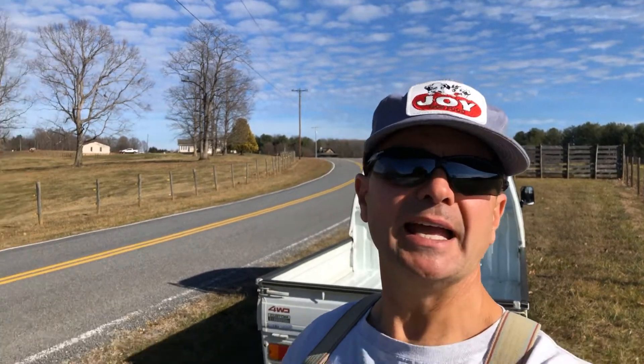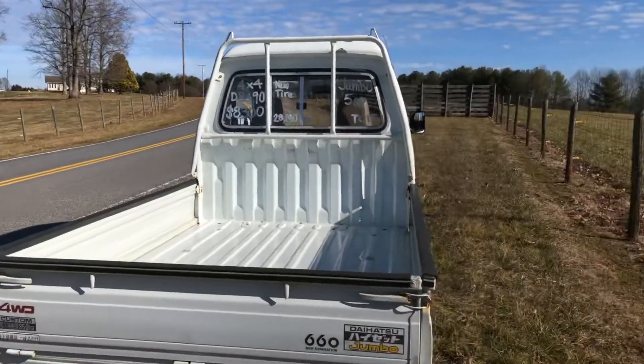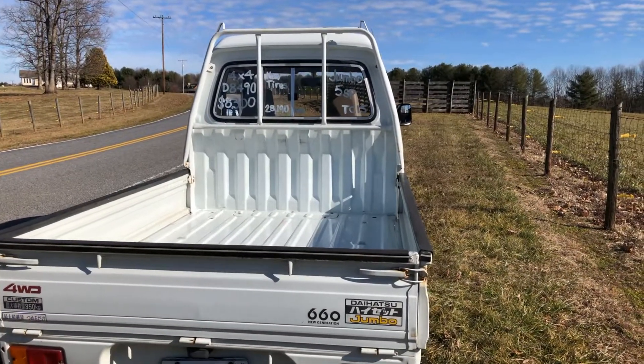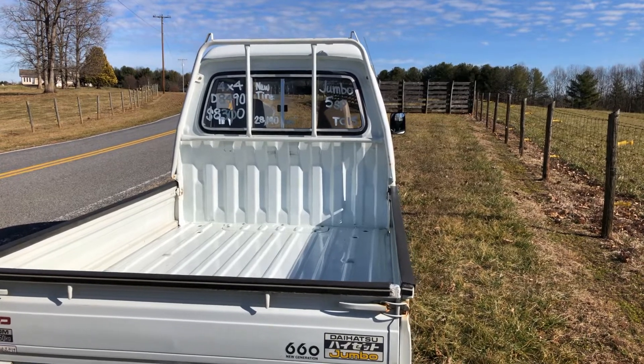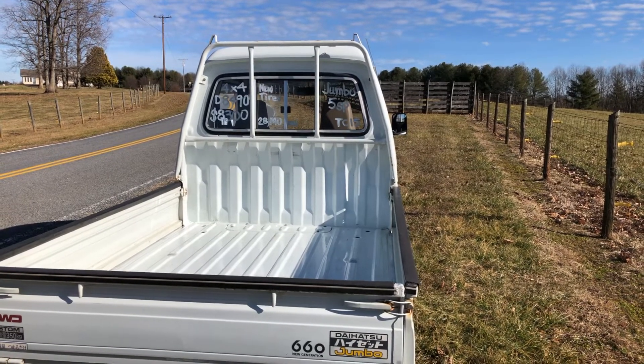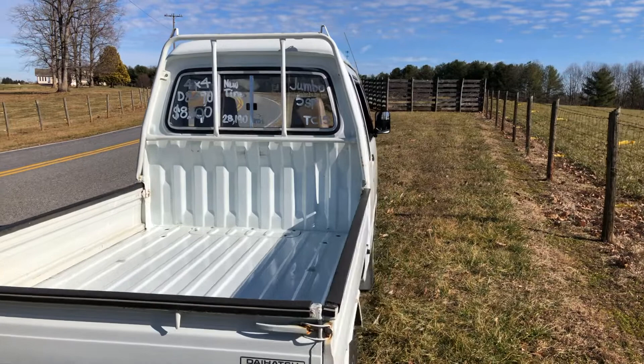Hey YouTubers, it's Tony with Mayberry Mini Trucks, and today we have a video of a Daihatsu Jumbo. A Jumbo is a vehicle that we don't get in very often, but when we do it's pretty exciting because they're unique.